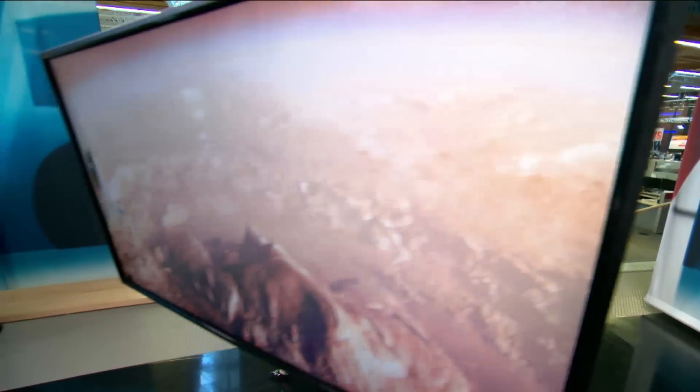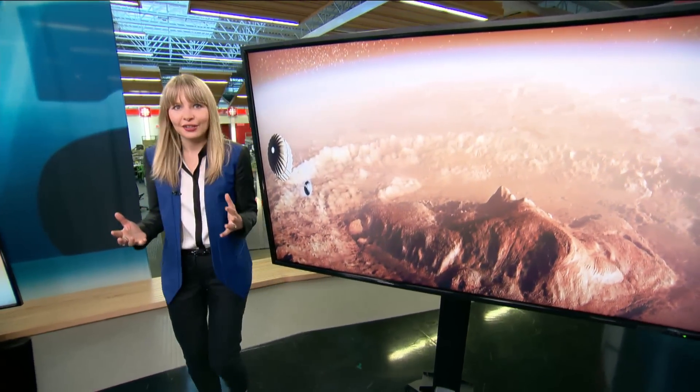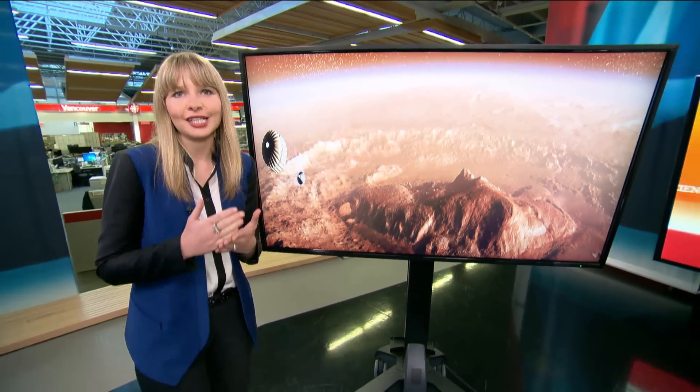It seems we have been searching for signs of water on Mars, one of the key ingredients for life as we know it, for quite some time now. With more than 50 years of exploration, including satellites, probes and rovers, we now know quite a bit about the red planet.